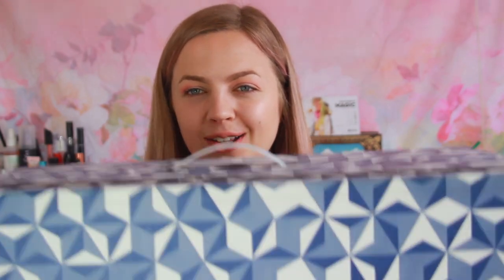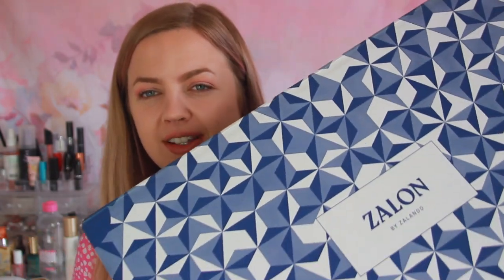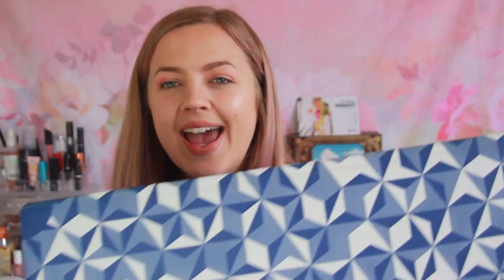Last week I filled in an entire survey about my personal style and preferences, and my box just arrived and I'm so excited — it's so big! This is from a website called Zalon, which is by Zalando. It's basically a fashion website for the Netherlands, Belgium, and Germany — like an online store similar to ASOS, but they also offer Zalon, their personal shopping service. The really great thing is that getting a box like this is totally free.